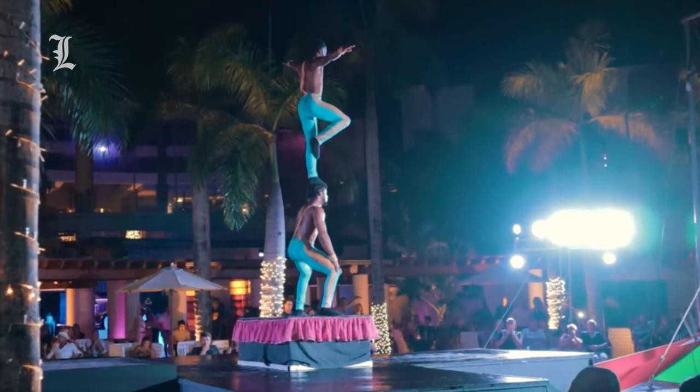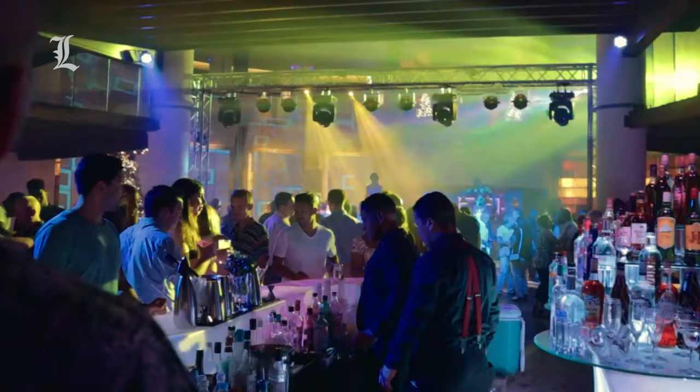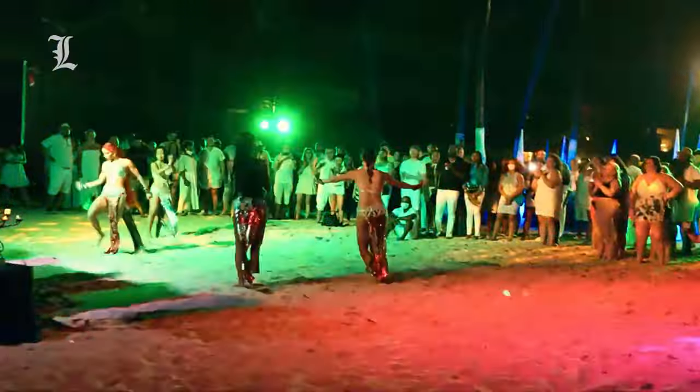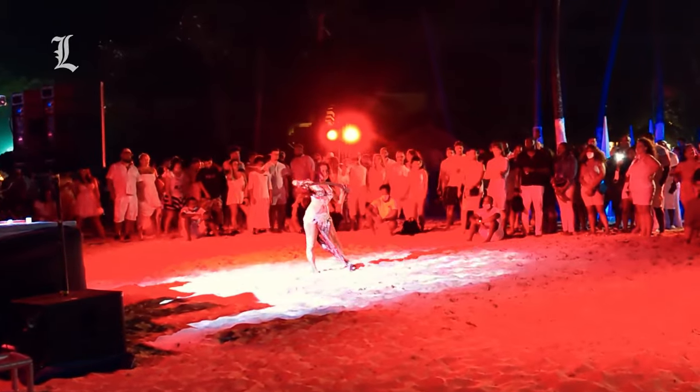The 750-suite entertainment mecca thrives on high-energy happenings balanced by a laid-back Caribbean feel, and thanks to its massive physical size and adults-only policy, it rarely feels crowded or too loud, and the pools and beach have plenty of lounge chairs available. The same uncrowded vibe can be found at the restaurants, spa, and other common areas throughout the property.